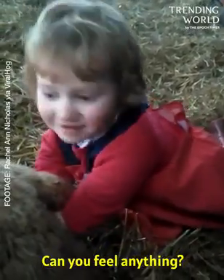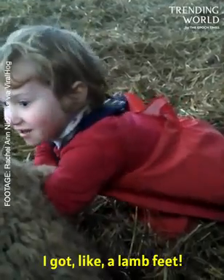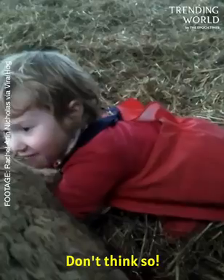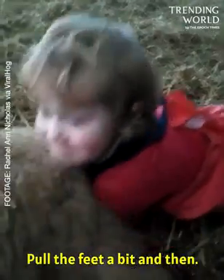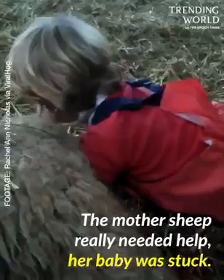Can you feel anything? I feel it. What have you got? I've got lamb's feet. Four lamb's feet? Can you feel his nose? I don't think so. Pull the feet a bit and then see if you can feel his nose.